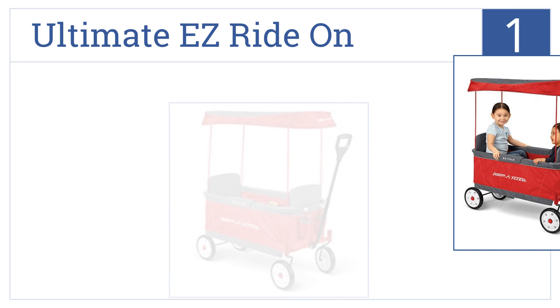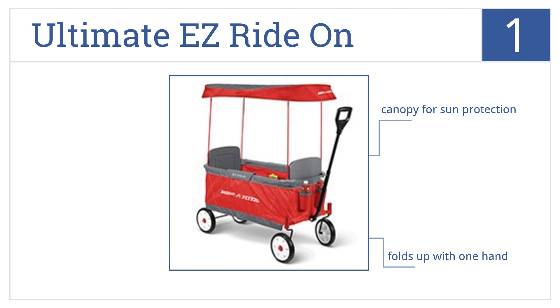And at number 1 on our list, Radio Flyer is perhaps the best known name in wagons, so it's little wonder their ultimate easy ride-on folding wagon is superlative. It folds up with one hand and comes with a canopy for sun protection and seatbelts for two little riders.